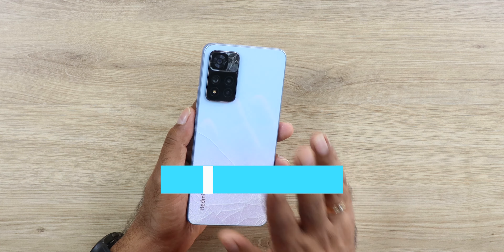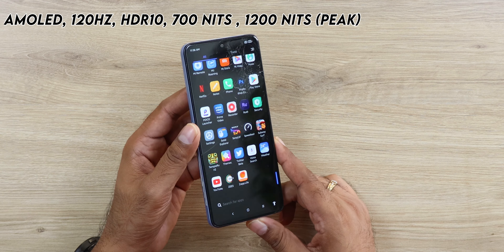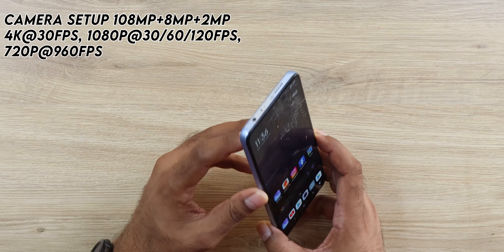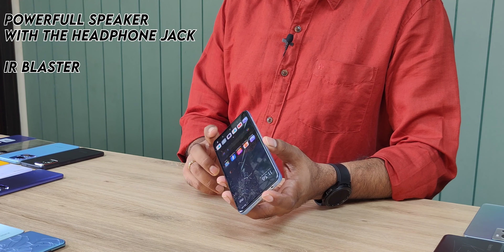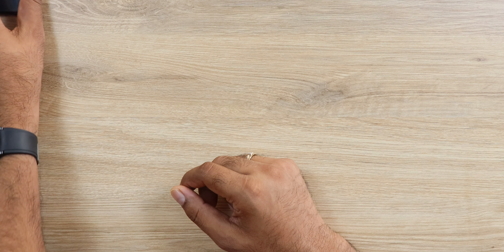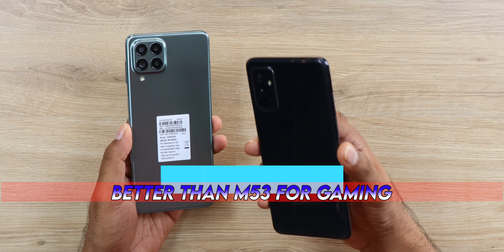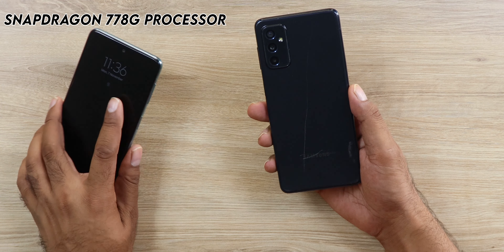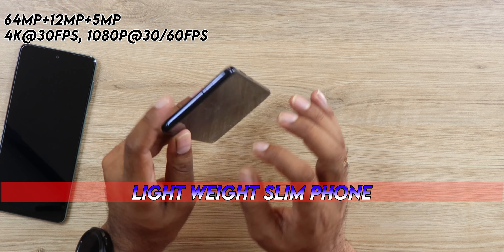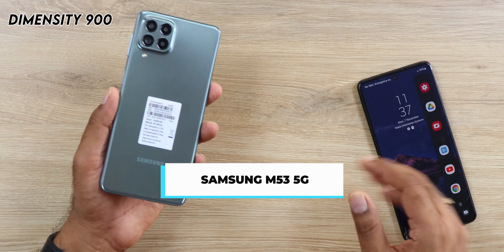The Xiaomi 11i is slightly older but still very amazing. You get a powerful Dimensity 920 CPU, a beautiful 1200-nit Full HD+ Super AMOLED display at 120Hz, really powerful dual speakers, headphone jack, and IR blaster. It's slightly bulky but a very powerful phone for this price segment. The Samsung Galaxy M52 5G is also still a great buy — Snapdragon 778G is a lot better than Dimensity 900. You get a 120Hz Super AMOLED display, great cameras, and a lightweight slim design, but there is no headphone jack.